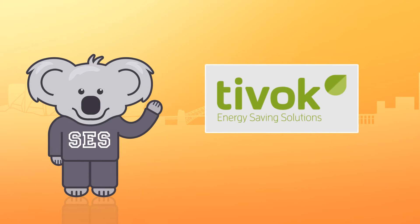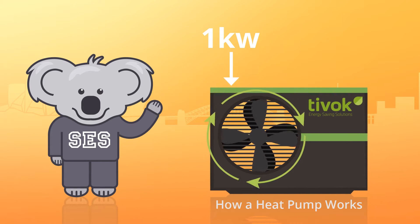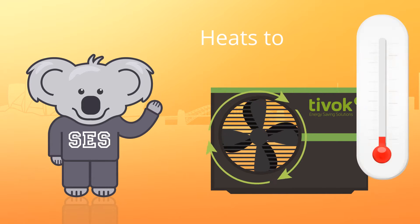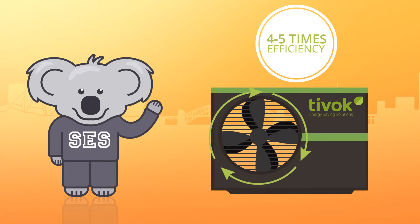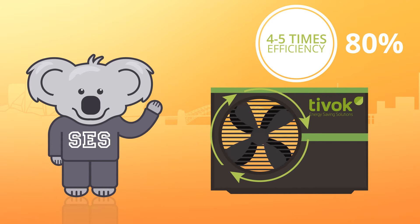The Tivoc Energy Solar Thermal System has three parts. The heat pump works like this: one kilowatt of electricity goes in to drive a compressor which circulates refrigerant. The refrigerant and ambient air heats the water through a heat exchange, producing up to 60 degree water. This is an efficiency of 4 to 5 times the energy that came in and saves the owner 80% of the electricity cost.